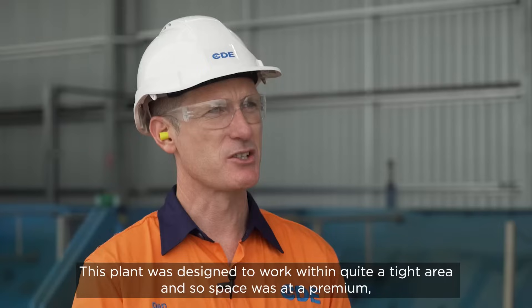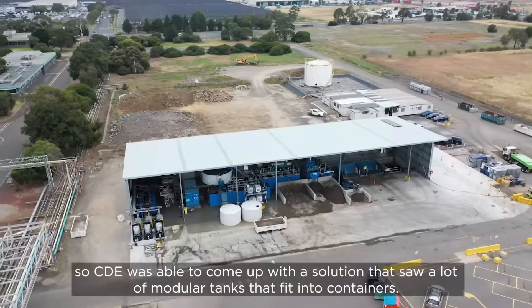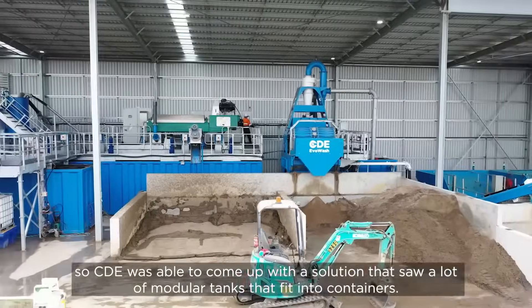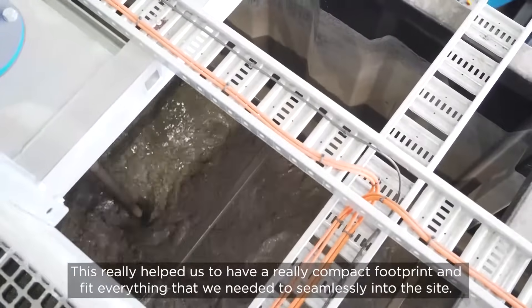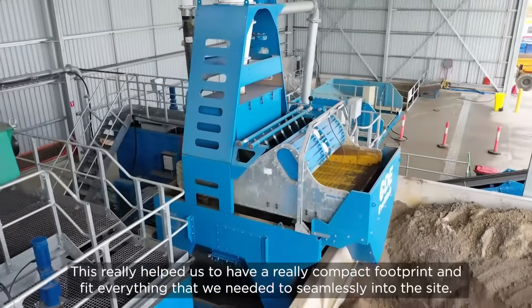This plant was designed to work within quite a tight area, so space was at a premium. CDE was able to come up with a solution that saw a lot of modular tanks that fit into containers — we've got 20-foot and 40-foot containers acting as buffer tanks for storage and sludge. This really helped us to have a compact footprint and fit everything seamlessly into the site.